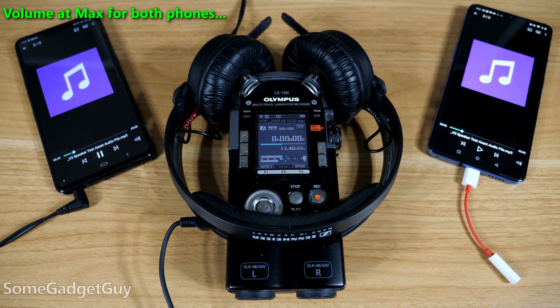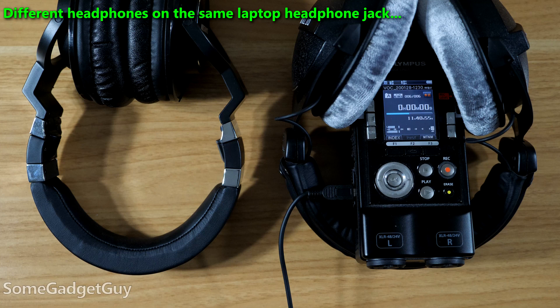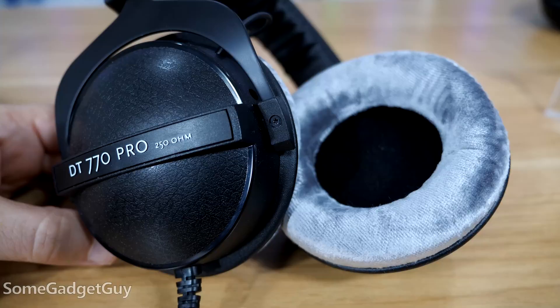To further complicate this issue, different headphones need different amounts of power to achieve the same amount of output. I'm grossly oversimplifying this, but we are getting to the point. Some headphones need a lot of power; most consumer grade headphones only need a little. But ultimately, this means we can't just blindly rely on the little volume slider in our phone.